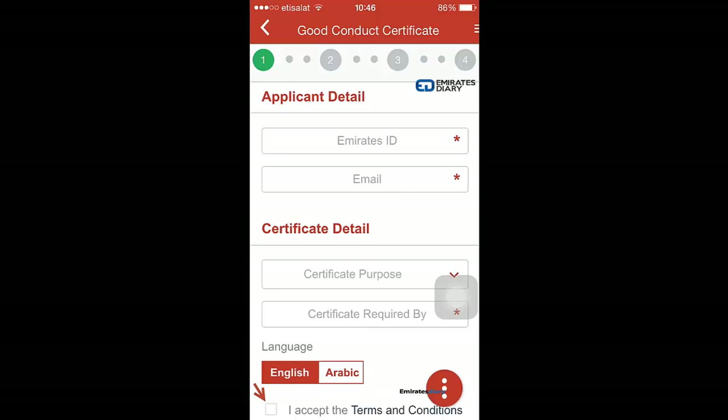because this is the email address where you will receive your good conduct certificate. Next, you are allowed to select the certificate purpose — there are many purposes like work, immigration, or citizenship. You select the relevant one.